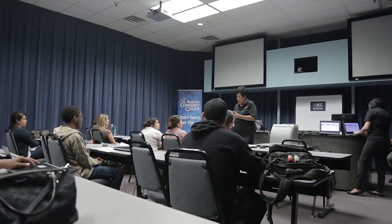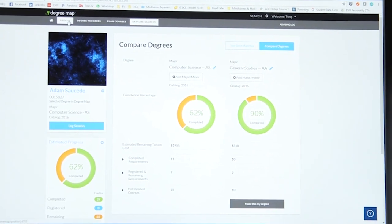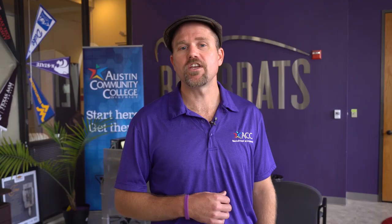Once you submit the application, we'll get in contact to guide you through the next steps. If you're a student entering ACC with fewer than 12 credits, we'll help you sign up for an area of study information session. This additional step combines your advising session with a chance to meet other students, advisors, and faculty from your area of study.